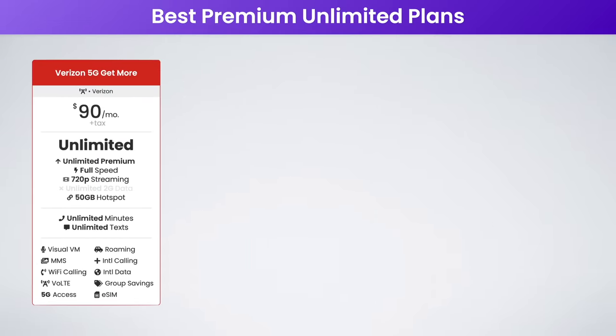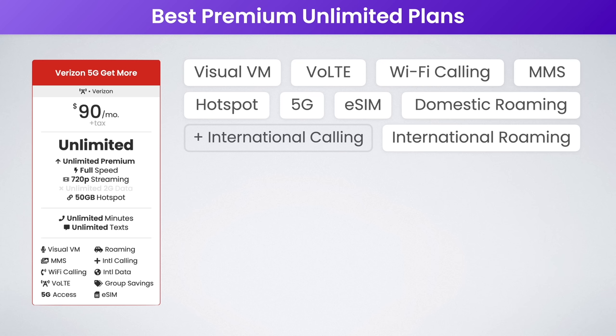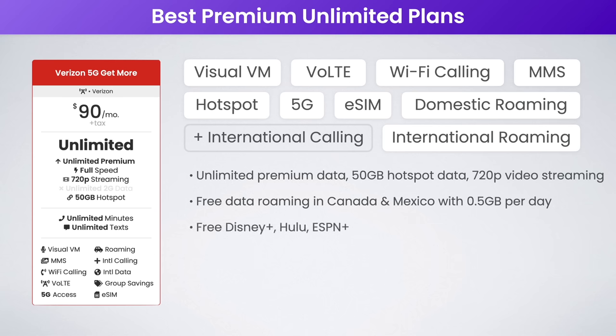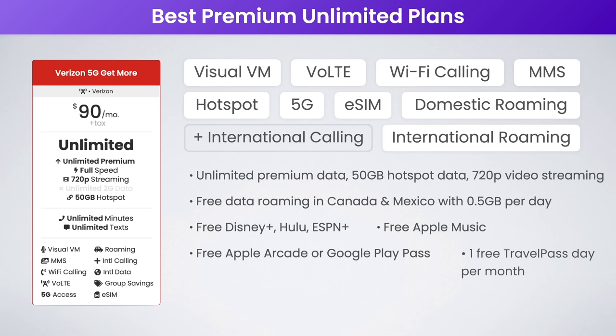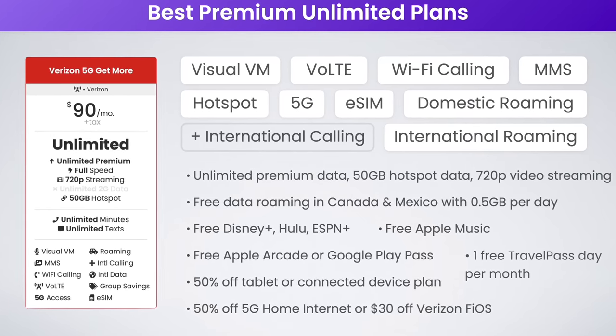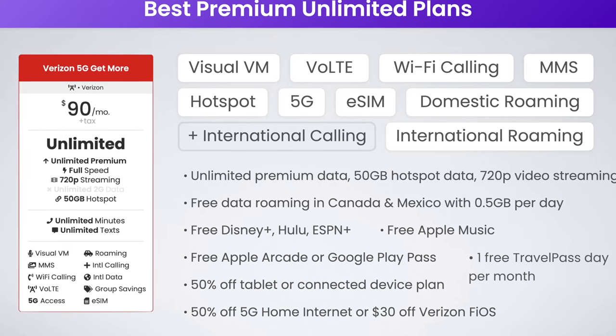Finally, rounding off this video, we have the best postpaid Verizon plan: Verizon 5G Get More. At $90 a month, you really do get some awesome value. You get unlimited premium data on the Verizon network, 50 gigs of high-speed hotspot data, 720p video streaming, and free data roaming in Canada and Mexico with half a gig of high-speed data per day. Perks include free Disney Plus, Hulu, ESPN Plus, free Apple Music, free Apple Arcade or Google Play Pass, one free travel pass day per month, 50% off a tablet or connected device line, and 50% off Verizon 5G Home Internet or $30 off a Verizon Fios internet plan. It's expensive at $90 per month — over double the price of US Mobile's Unlimited Premium plan — but you certainly do get what you pay for.